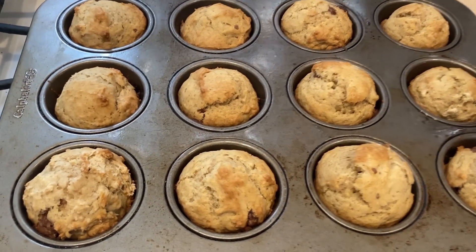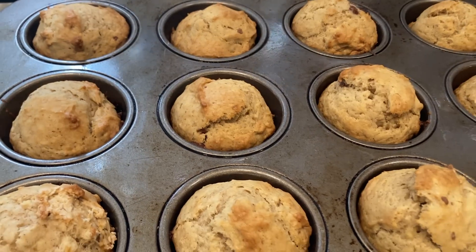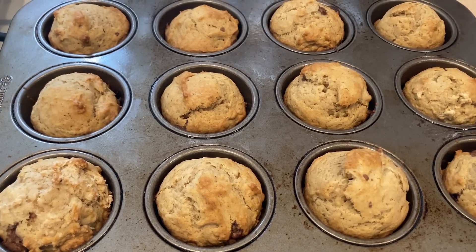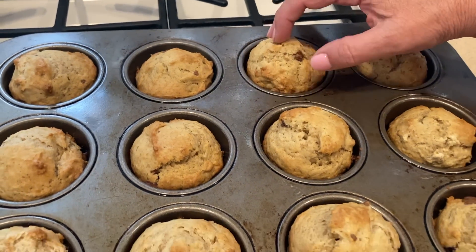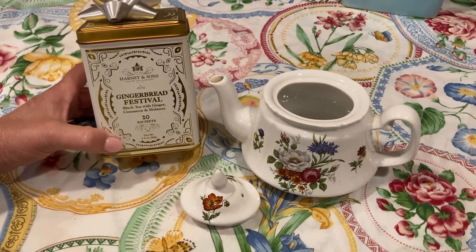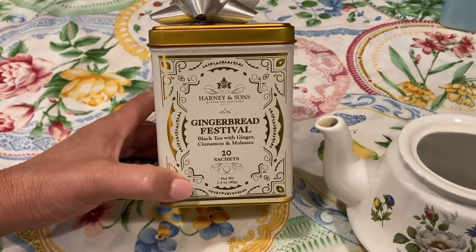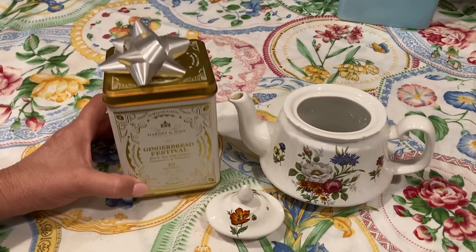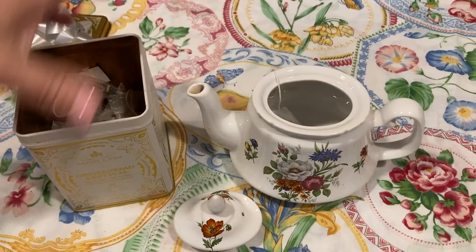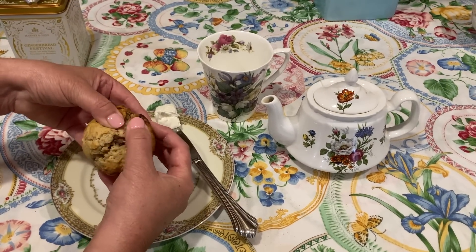These cooked for exactly 17 minutes at 375 degrees and they are beautiful — look at how much they rose! I'm going to let them cool for a few minutes and then transfer them to a wire rack. I've never made this recipe before and they're absolutely gorgeous — let's hope they taste as good as they look. Now I'm going to make myself a pot of gingerbread festival tea. One of my best friends gave me this Harney and Sons container for my birthday — she knows how much I love gingerbread.